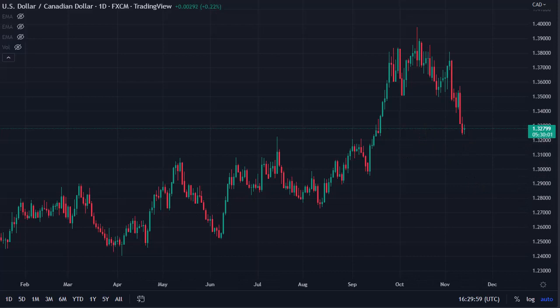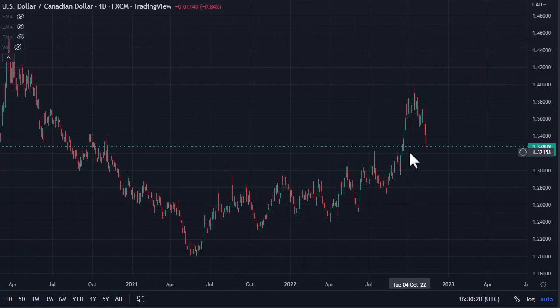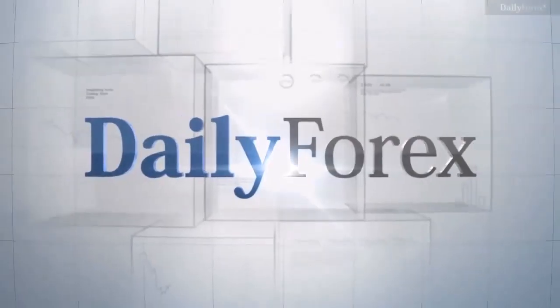A lot of this is going to come down to oil and what happens there. I think at this point you have to assume that Federal Reserve tightening will eventually have an effect on oil demand, although there is a supply issue as well — so I think that's why this particular pair is going to be very messy. However, this looks like a breakout and a pullback to me, so I am willing to get involved, not heavily, but get involved to try to gain from here.